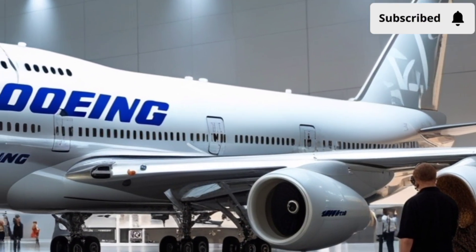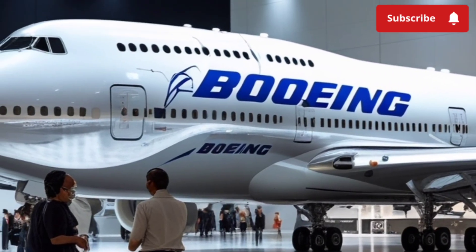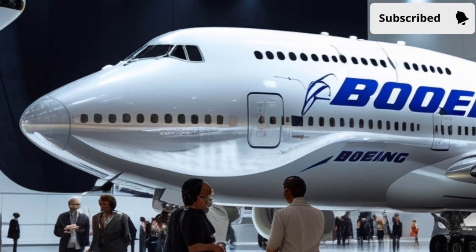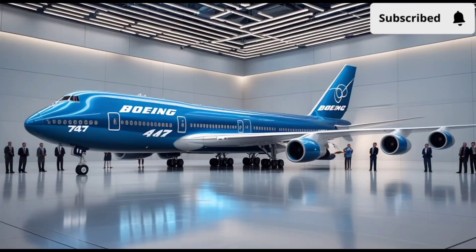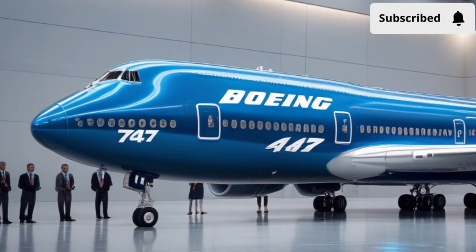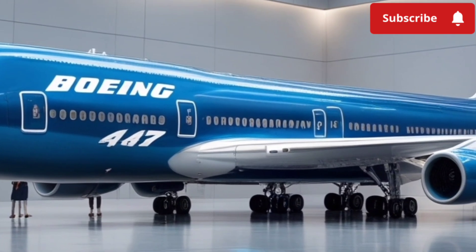Instead of sharp angles, the vehicle flows like a fuselage, giving it an ultra-sleek profile. The front end is sculpted with turbine-inspired vents and a low-sloping hood that helps maintain stability at high speeds. Even the side mirrors are replaced by micro-cameras, reducing resistance and giving the driver a panoramic digital view. It's a car that looks fast even when it's perfectly still.